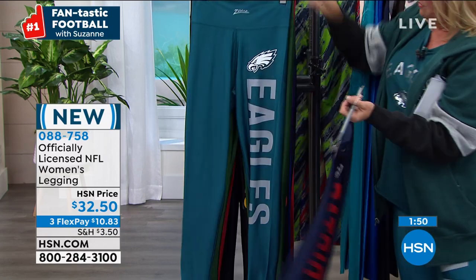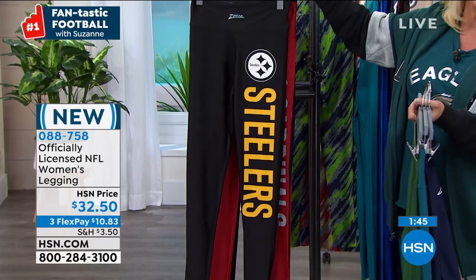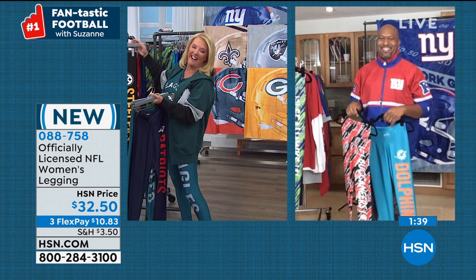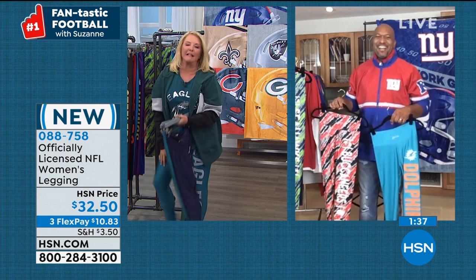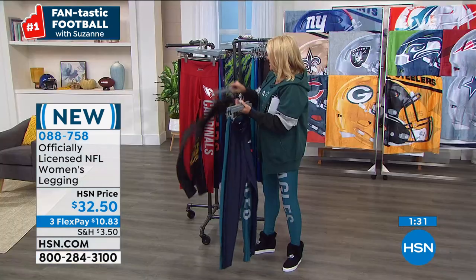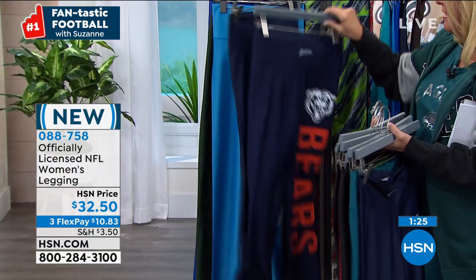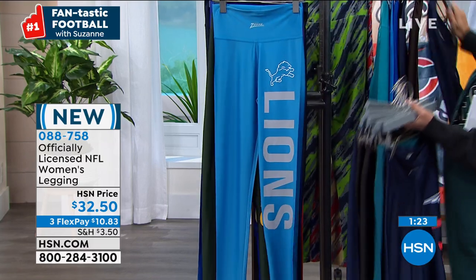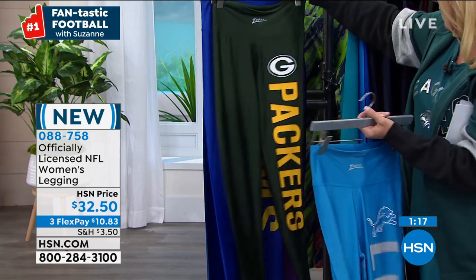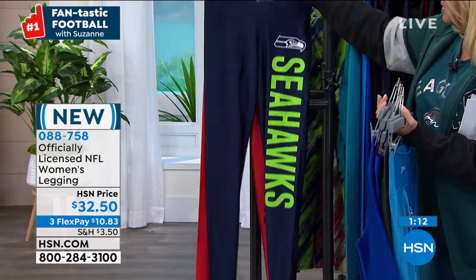We've got the Patriots, my Eagles, the Steelers, Giants, Chiefs, Chargers, Panthers, Bears, Cowboys, Lions, Packers, Rams, Vikings, New York Giants, and the Seattle Seahawks. We have three flex pays on everything. Notice how I went through the Eagles really fast — Eagles fans, it's early, it's early. Let's just take a little moment — what did you think about the Bucs game with Mr. Brady?